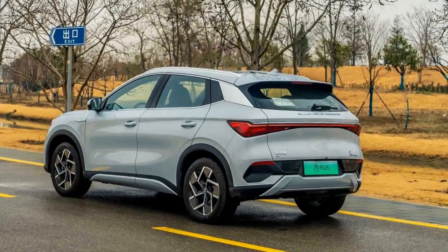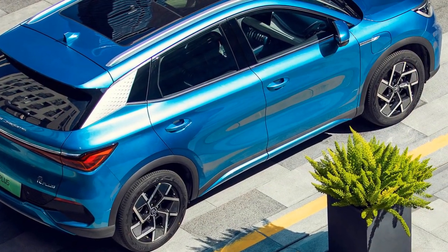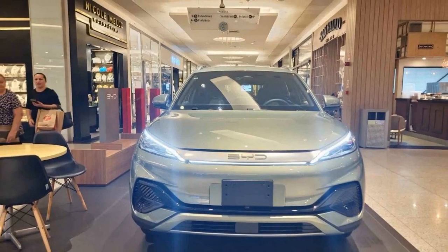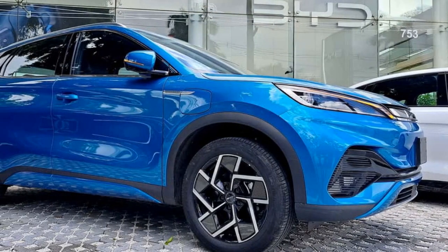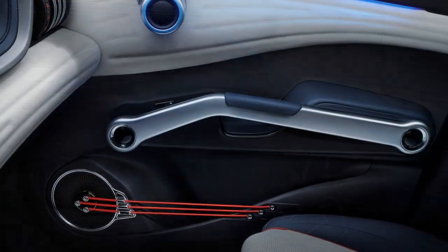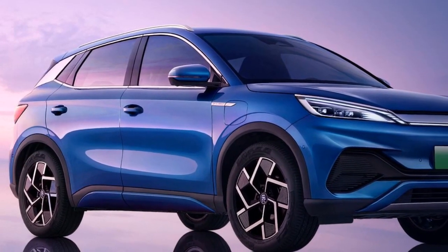3. Advanced Technology — The vehicle features an array of advanced technology and connectivity options, including a user-friendly infotainment system, smartphone integration, and a suite of driver assistance features that enhance safety and convenience. 4. Fast Charging — The BYD Yuan Plus supports fast charging, allowing the battery to reach 80% charge in just 30 minutes, making it suitable for daily use and long journeys. 5. Stylish Design — The vehicle boasts a modern and aerodynamic design with a sleek silhouette and premium interior, likely to attract those who appreciate stylish and well-crafted vehicles.